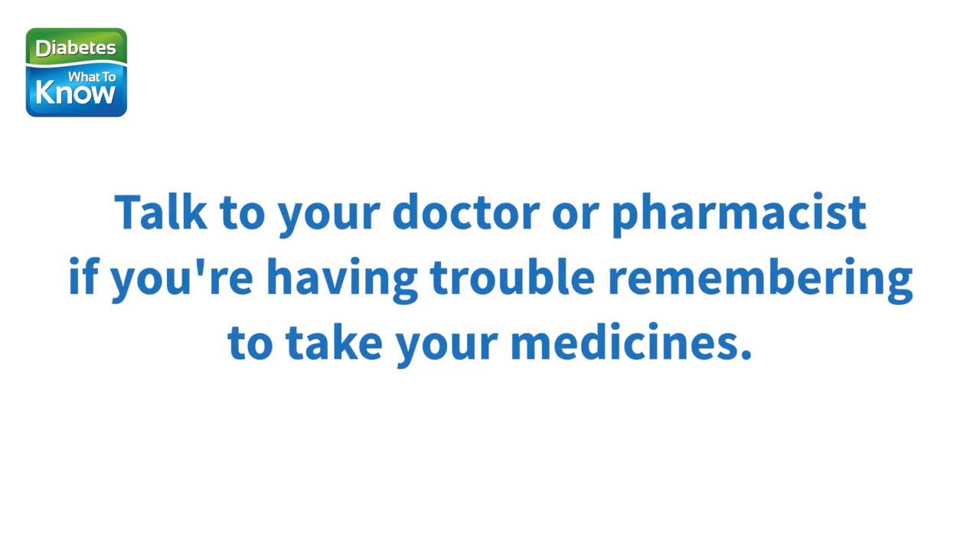Be sure to include any supplements, like herbs or vitamins, that you take on a regular basis. Talk with your health care provider and pharmacist if you're having trouble remembering to take all the medicines you've been prescribed, or if you're experiencing side effects. There may be an extended release pill or a combination medicine that can help.